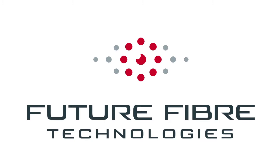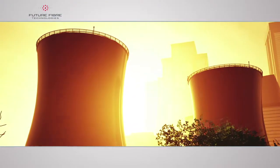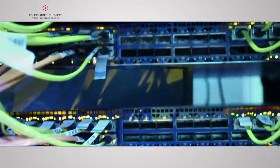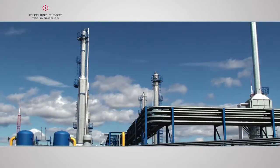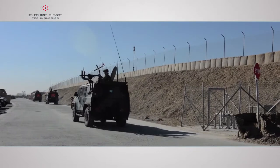Future fiber technologies, protecting critical infrastructure worldwide. High-value assets, including sensitive data, are increasingly under threat. In more than 55 countries, industry, military and governments rely on FFT's early warning before intrusion, damage or data loss can occur.